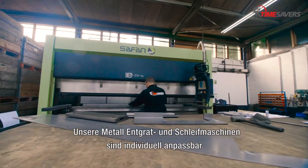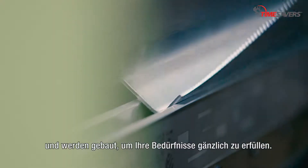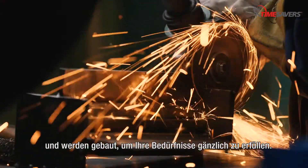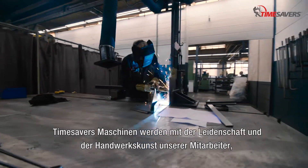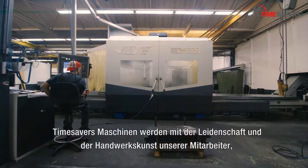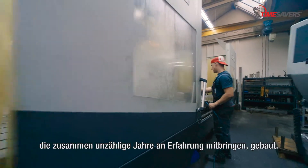Unsere Metallentgrat- und Schleifmaschinen sind individuell anpassbar und werden gebaut, um Ihre Bedürfnisse gänzlich zu erfüllen. Time Savers Maschinen werden mit der Leidenschaft und der Handwerkskunst unserer Mitarbeiter, die zusammen unzählige Jahre an Erfahrung mitbringen, gebaut.